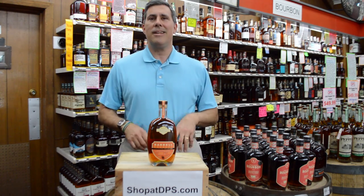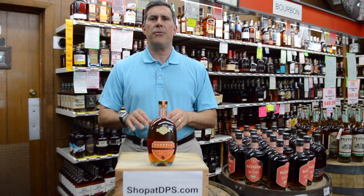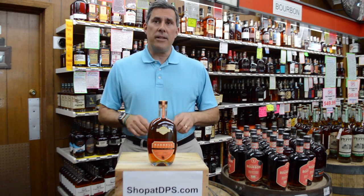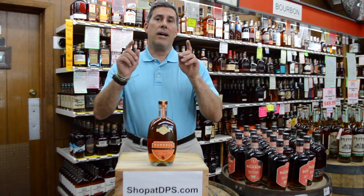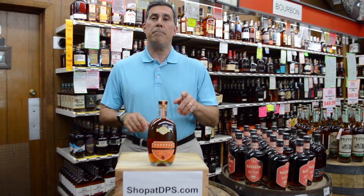So how does it taste? This is a big and rich bourbon with a lot of flavor. Nice sweetness on the palate with a wonderful baking spice flavor. Nice texture too on this one. The finish is very lengthy — it has burnt caramel, brown spice, and brown fruit flavors.